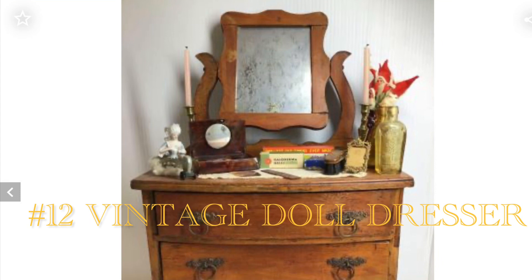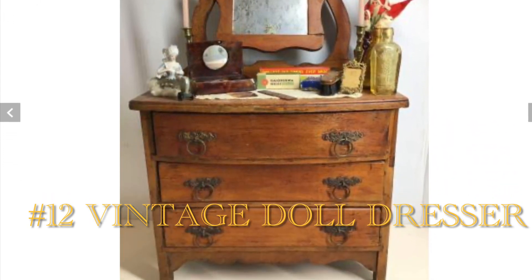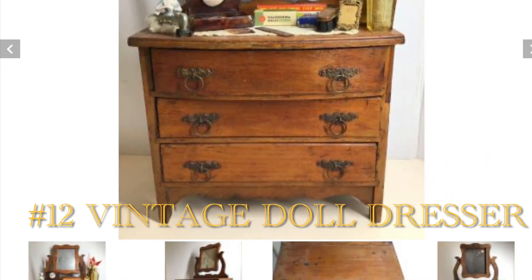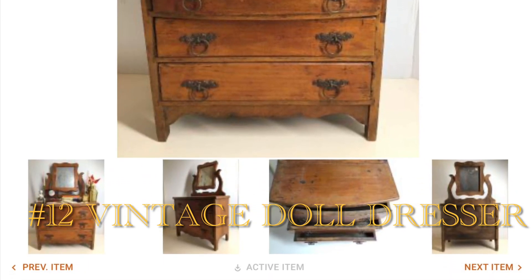This was from a fabulous collection of Vintage Christmas and Vintage Doll from New Jersey. I bought it for $90, sold quite a few of the items on top of it first, and then sold this piece for $175.